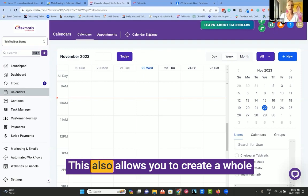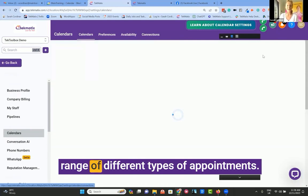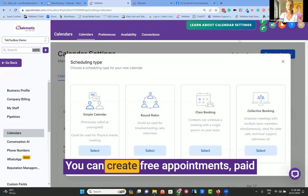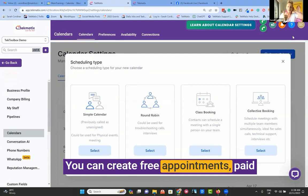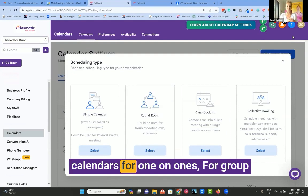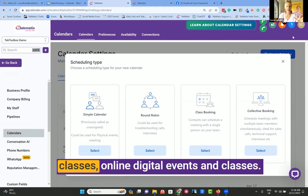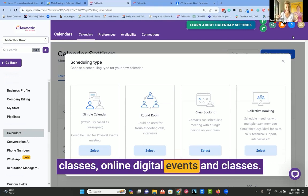This also allows you to create a whole range of different types of appointments. You can create free appointments, paid appointments, appointment booking calendars for one-on-ones, for group training, workshops, in-person events and classes, online digital events and classes.